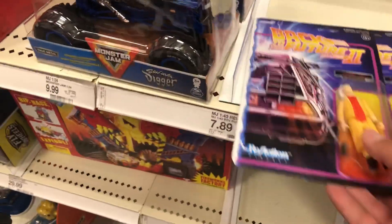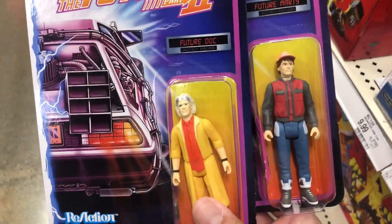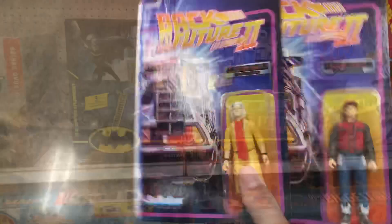They also had some of the ReAction Back to the Future figures, which tells me the NECA ones were here at some point. These are pretty cool to see in store.